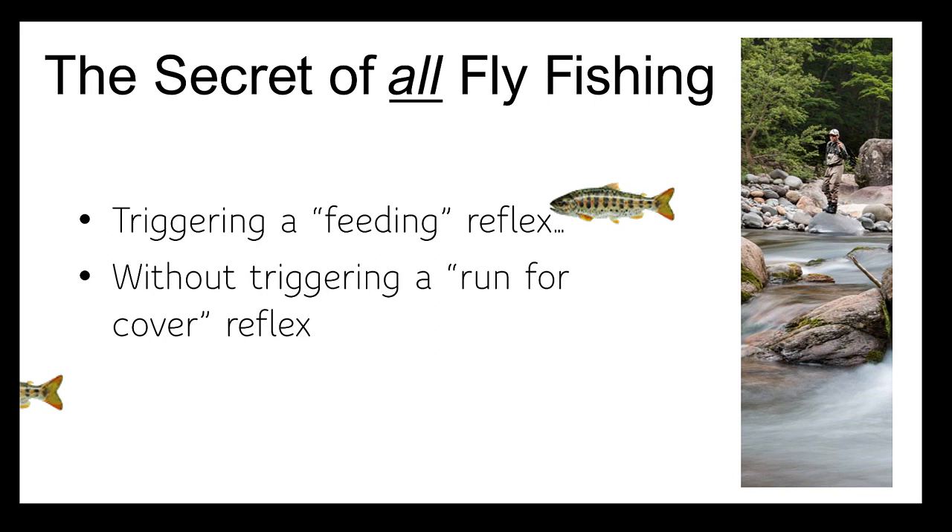Nobody has ever caught a spooked trout in the history of fishing. My personal feeling is that the avoidance of spooking fish, and the practical stepwise tools you can use to achieve that, are shockingly underrepresented in the trout fishing and fly fishing information and publications available to date.